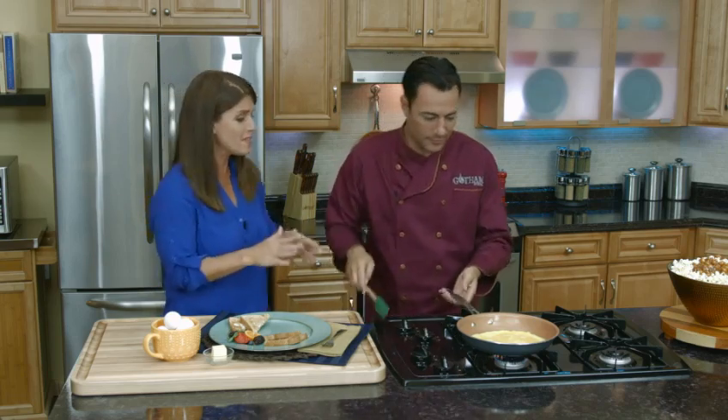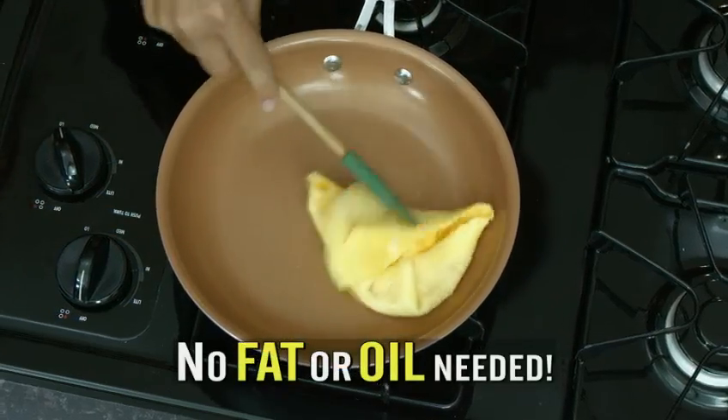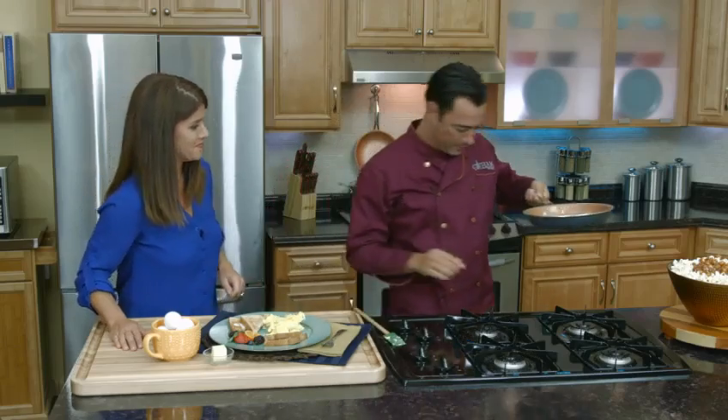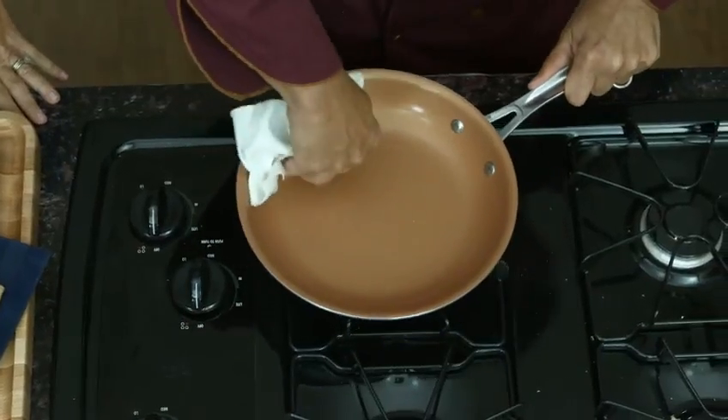Eggs can be really hard to cook if you don't have the right pan — they can stick, and then you scrub and they never come clean. Look at that. Isn't that brilliant? Can you see how fluffy that is? Light, fluffy — they're cooked to perfection. And then let me show you the best part about it: clean up. Look at that — every time, just wipes right out.